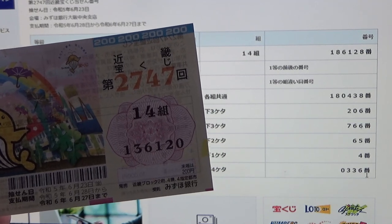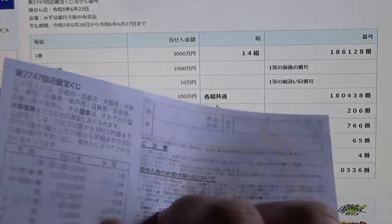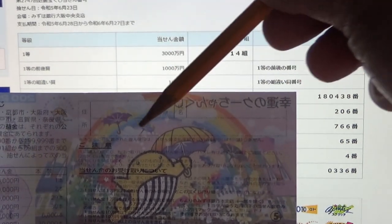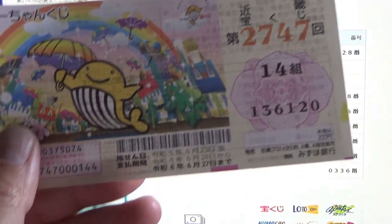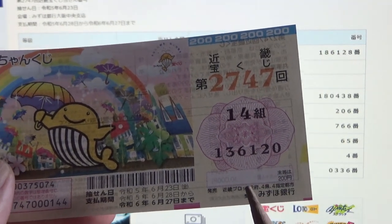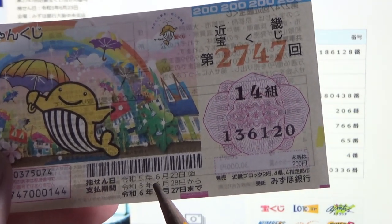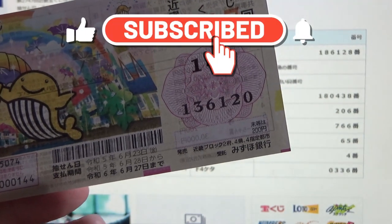Now, if you win anything over Juman, you need to fill in some information on the back right over here. You need to fill in your prefecture, then your full name, then your address in Japan. All winnings are tax-free in Japan, and even foreign tourists can play this game. One more thing — you need to take this to Mizuho Bank. That is the official Takodakuji Bank to claim your big prize. Over here, it tells you the payout period, starting from June 28th, Rewa 5, until June 27th, Rewa 6th — that is 2024 — to claim your prize. Don't forget that.